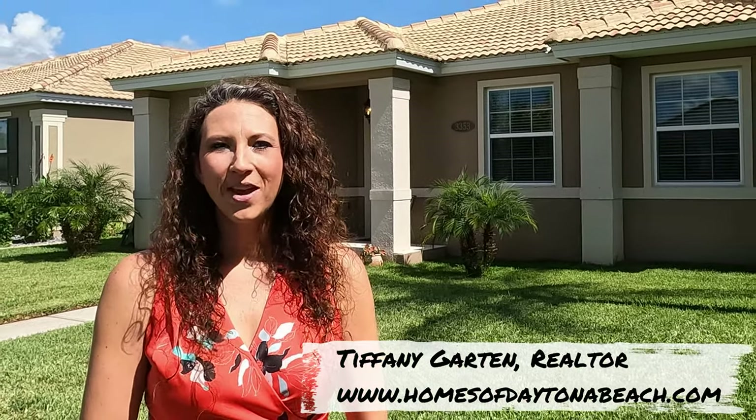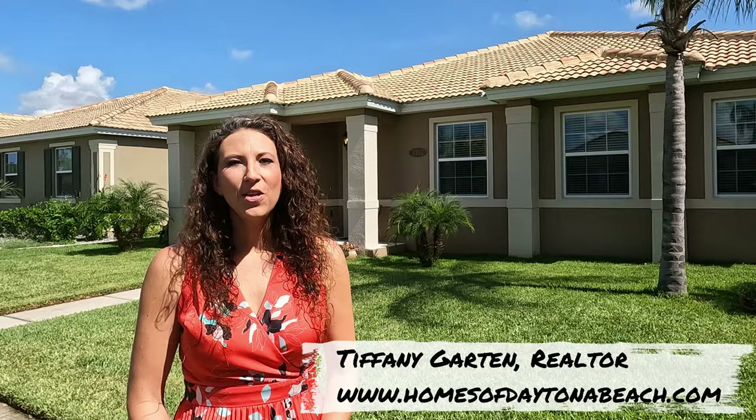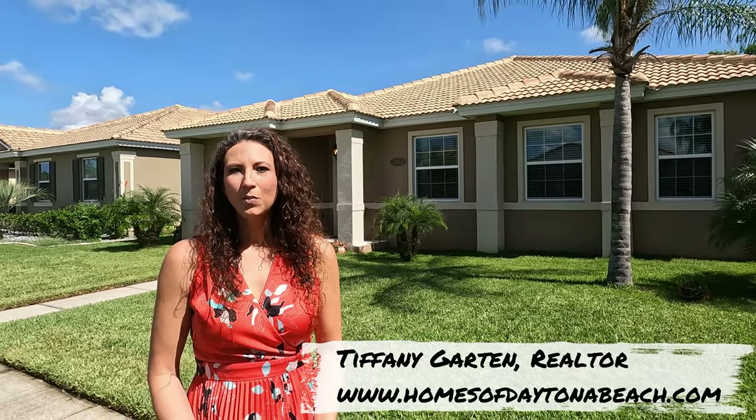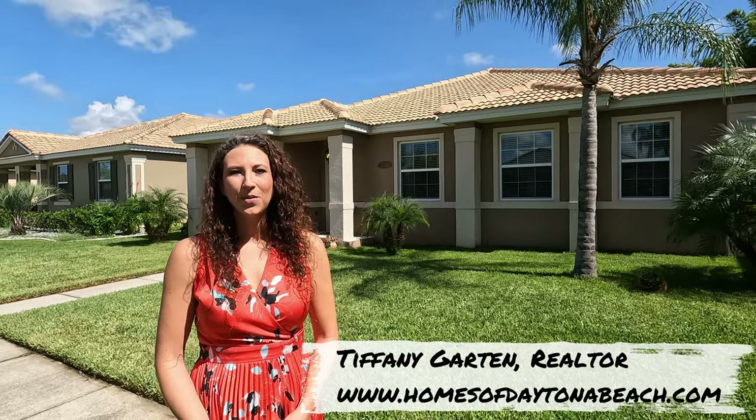Hi everyone and welcome back. If you're new here, my name is Tiffany with homesofdaytonabeach.com. Today I'd like to invite you to take a tour with me at my newest listing here in Venetian Bay, 3353 Valona Avenue. For the most up-to-date property information as well as pricing, visit the description below or you can always visit us on our website at www.homesofdaytonabeach.com.